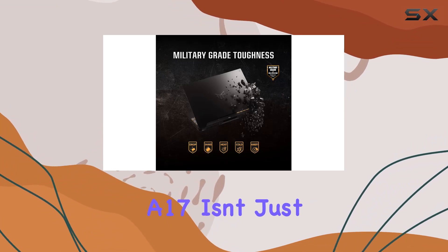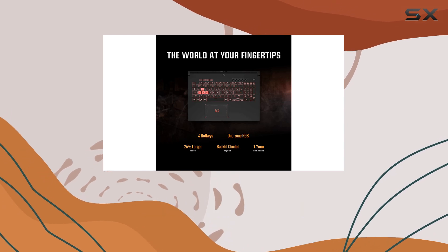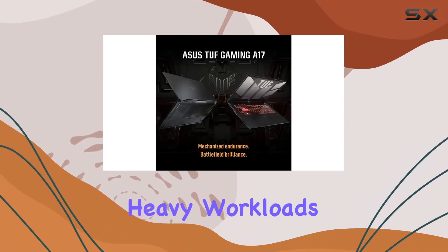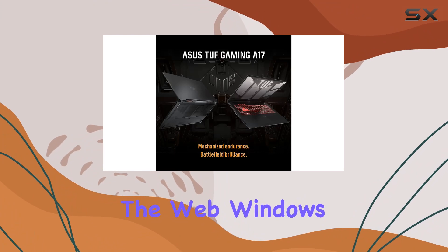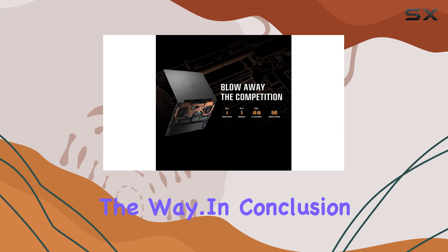But the TUF Gaming A17 isn't just about gaming — it's a versatile powerhouse ready for anything. Whether you're streaming your gameplay, tackling heavy workloads, or simply browsing the web, Windows 11 Home provides a seamless and intuitive experience every step of the way.